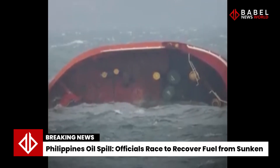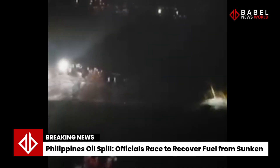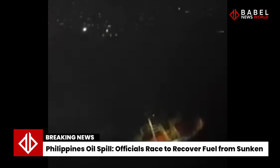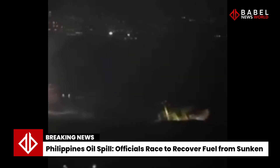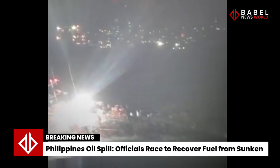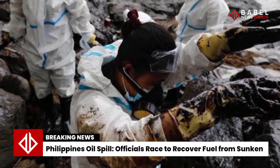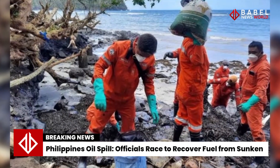Authorities are investigating whether bad weather was a factor. The Philippine-flagged MV Terra Nova was found to have met regulations around traveling in heavy weather. It was sailing towards Iloilo City at a speed of 0.1 nautical miles per hour, according to tracking provider VesselFinder. Rear Admiral Balaylo said that no storm signals were issued when the ship set sail.